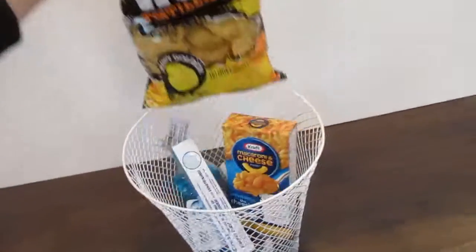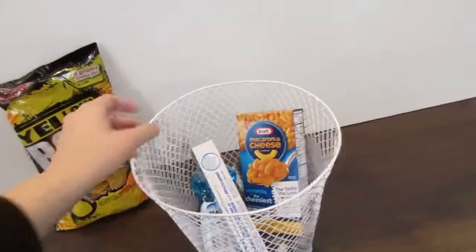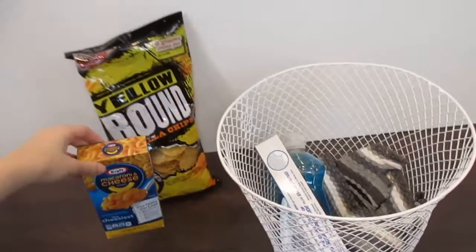So some kind of snack — I got tortilla chips because my husband and I like them a lot. I also got a box of macaroni and cheese. It's always a quick thing to eat. When you're really hungry, it's just nice to have.